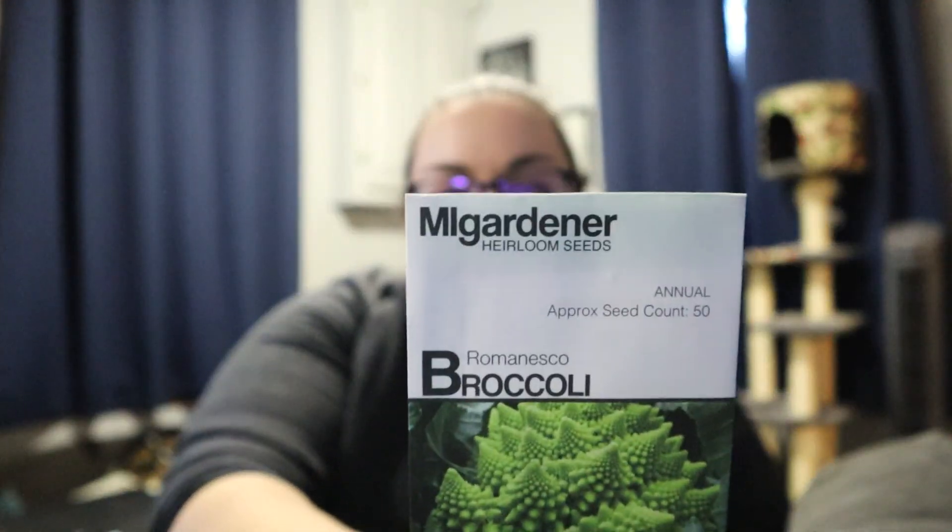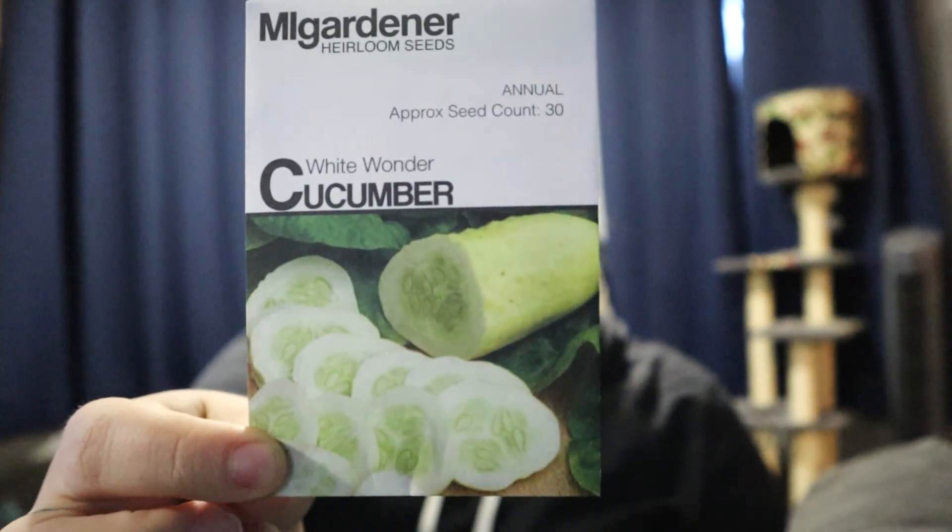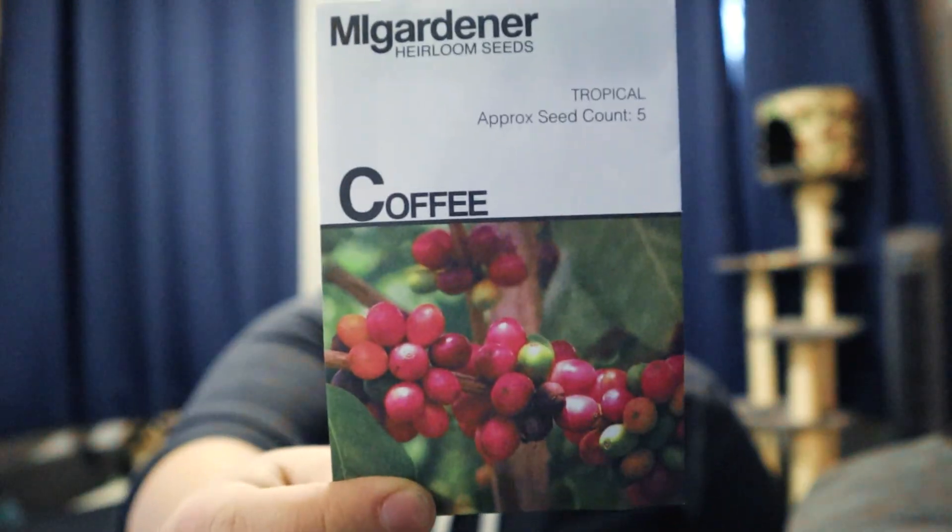More Romanesco broccoli — this is a case of I don't remember what I ordered. This would have been in the order I placed for pickup in store and then I also bought one today, but that's okay because we eat a ton of broccoli. White wonder cucumber, which I just thought was really pretty. Casper eggplant. Coffee seeds — I'm super kind of excited about trying these. We don't have a ton of space in the house for tropical plants and I've been going a little crazy buying them and putting them places.